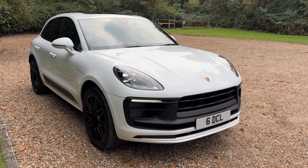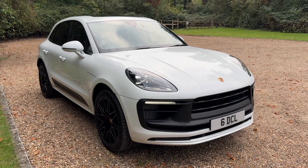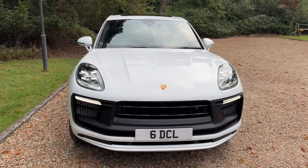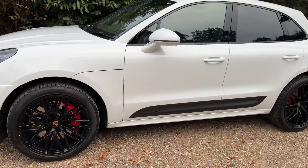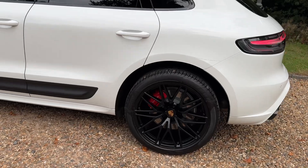Arrived on consignment today from one of our regular customers. There's a lovely Porsche Macan GTS. This is a 2023 registration car with only 9000 miles on the clock, fitted out in white and black. It's a very striking looking car.